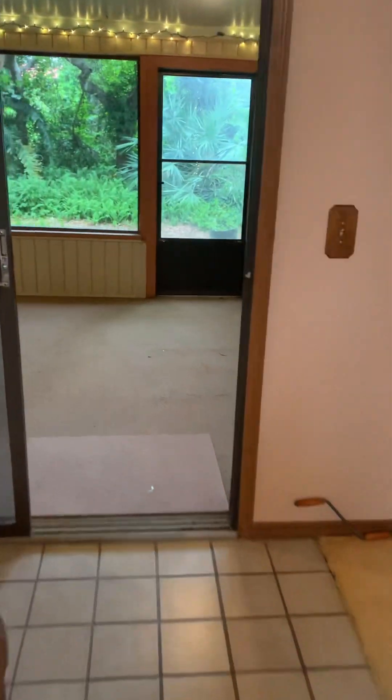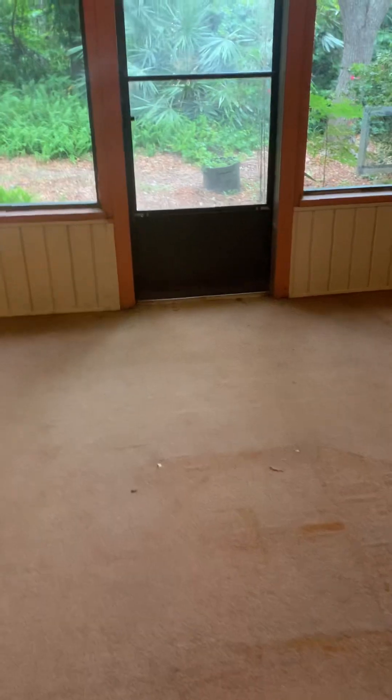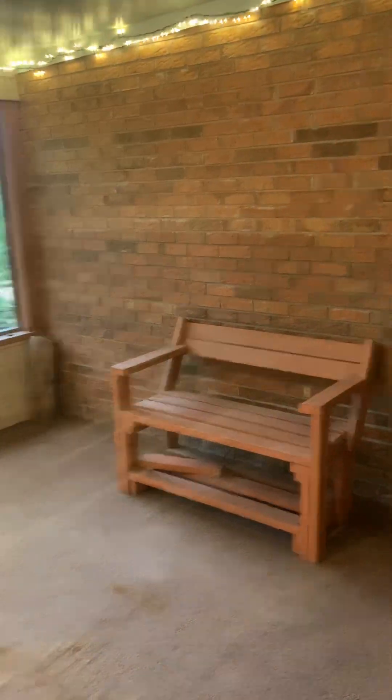Off the great room is another bonus room — it could be a nice pool room. Put your summer kitchen over here; it leads to the backyard.